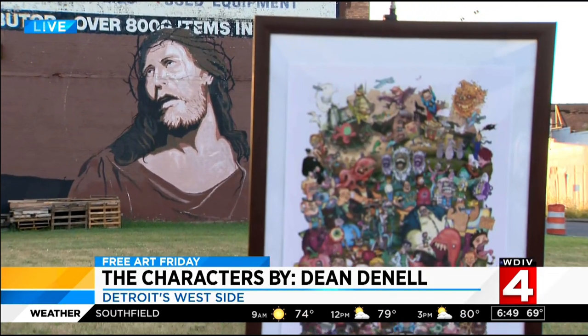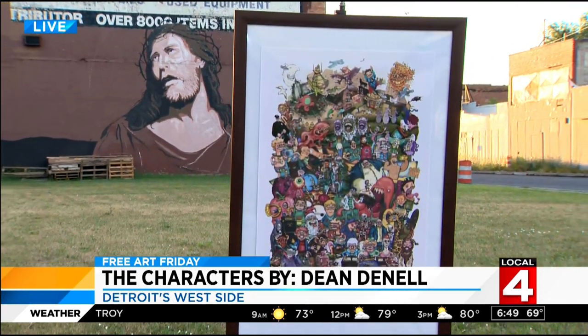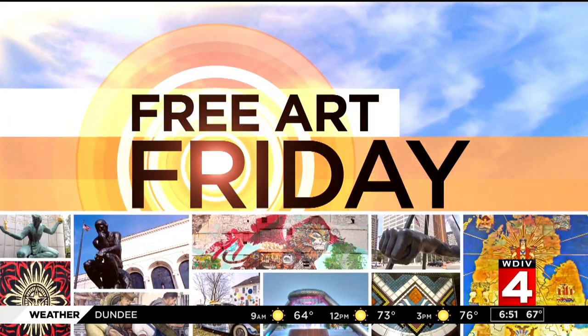The artwork — we do appreciate Dean Donnell for donating it, it's beautiful. It's 6:51, it's Free Art Friday time. Take a look at the artwork and see if you know where to find it.